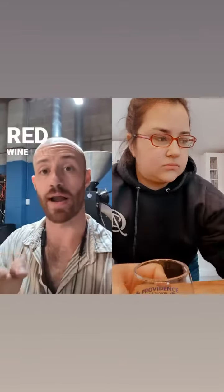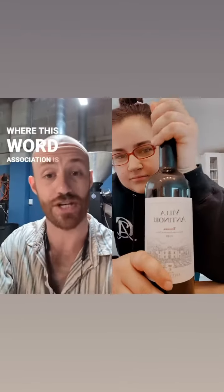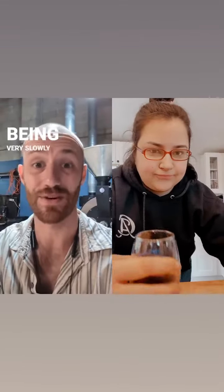That's right. Black coffee and red wine have a compound used in producing leather — tanning leather, that's where this word association is coming from. That fuzzy, bitter, weird, tingly feeling we sometimes get from red wine and coffee is because the protein in our tongue is being very slowly preserved and converted into leather.